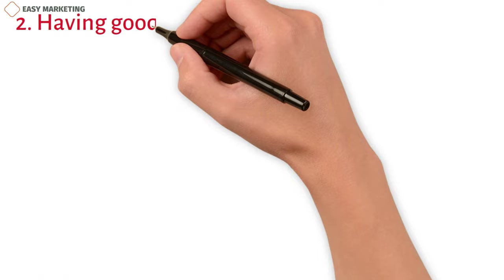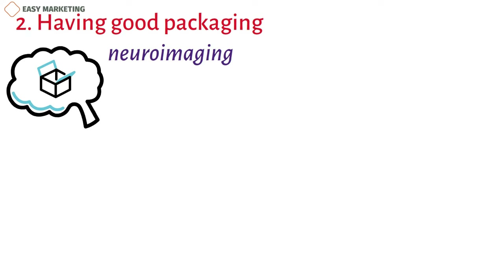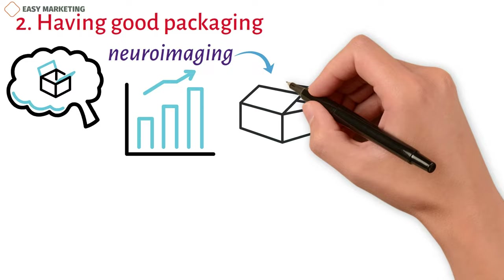2. Having Good Packaging. We all know what it's like to be pulled to something because of how it looks. Advertisers have always known that what's inside doesn't always matter, but neuroimaging has taken this to a whole new level. Neuroimaging has been used to redesign the packaging of brands like Campbell's and Frito-Lay.